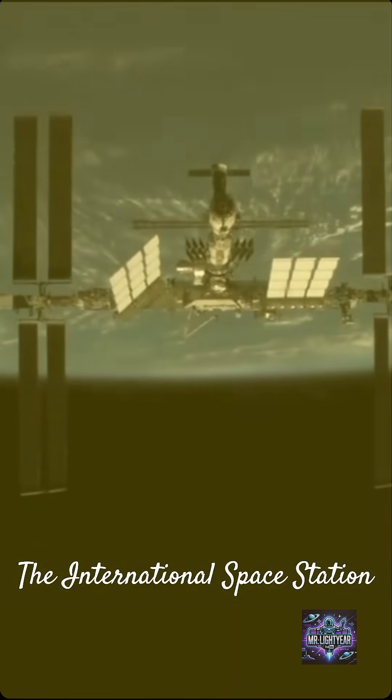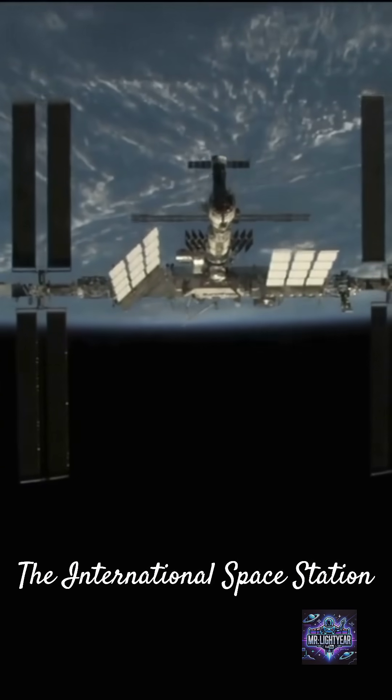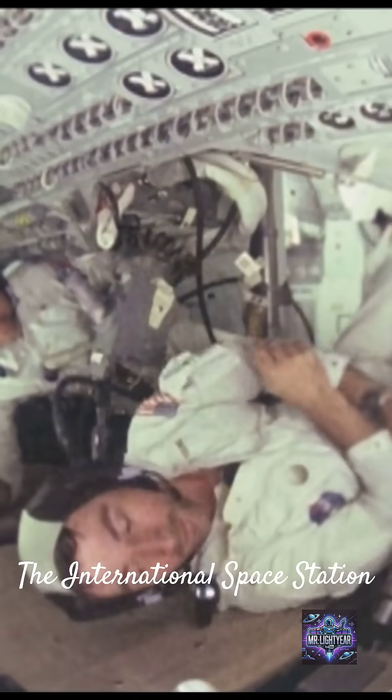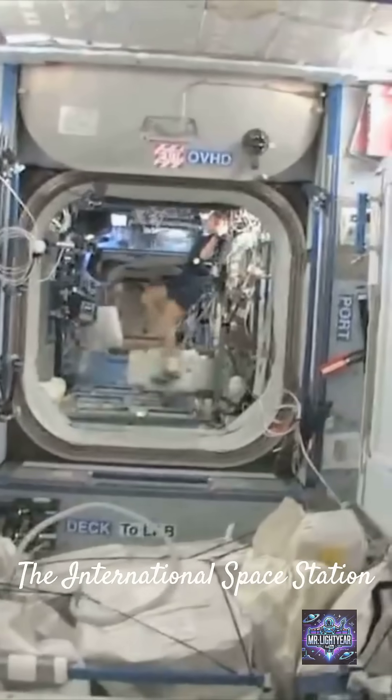The ISS is bigger than a football field — a massive structure assembled piece by piece in space. It serves as a research laboratory where astronauts conduct experiments in microgravity, pushing the boundaries of science.